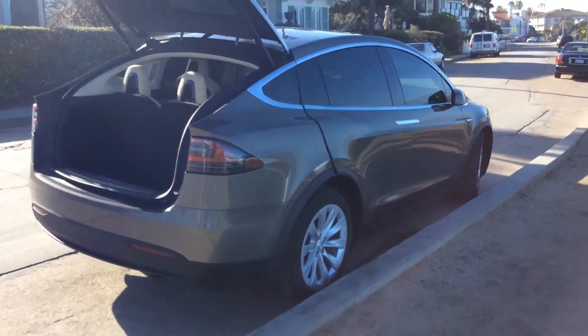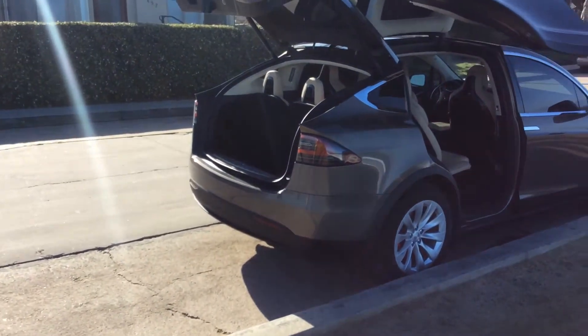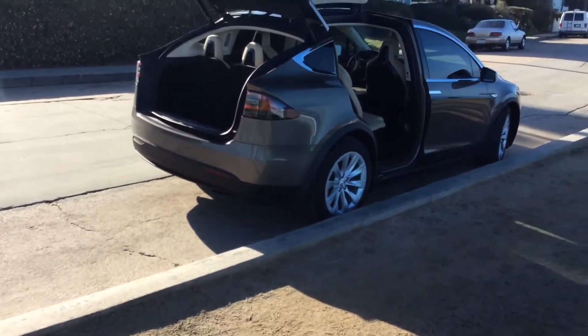What kind of car is that? That's a Tesla, a Model X. Have you ever heard of them? No, I haven't.